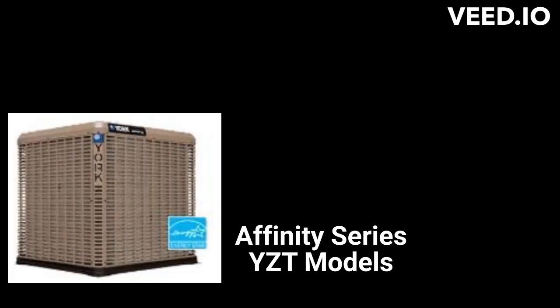The YZT models are part of their Affinity Series and offer two-stage models with a somewhat disappointing heating efficiency. They also feature comfort alert onboard diagnostics and their quiet drive system, which includes a swept wing fan, isolated compressor compartment, and a base made of composite materials.